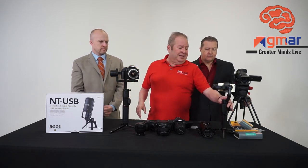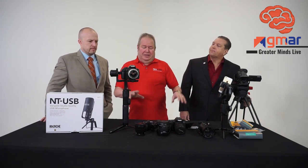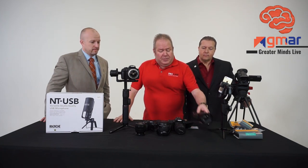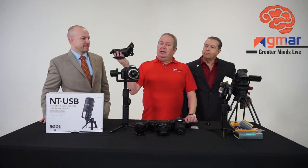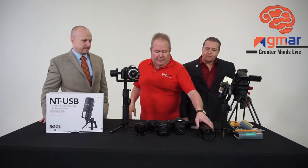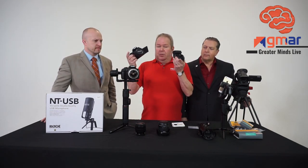That's entry level — I just want to get up and running, I have a phone, I can get something done. If we want to up our game a little bit, everybody thinks a camcorder is a video camera, and it was a few years ago — still is, you can use it — but it's not very wide-angle. DSLRs and mirrorless cameras are where it's at.